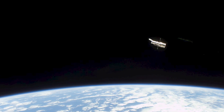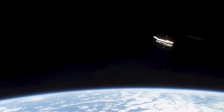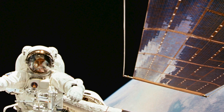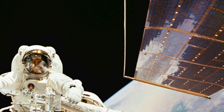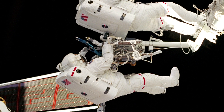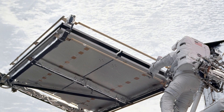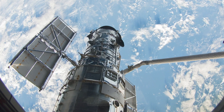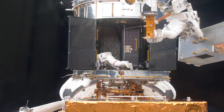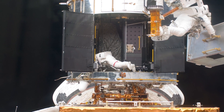Hubble is in excellent technical health and is expected to continue its exploration of the universe for quite a few years to come. Multiple astronaut missions to service the Hubble Space Telescope over the years have kept Hubble at the forefront of capability. With each servicing mission, astronauts repaired or replaced instrumentation, keeping Hubble better than ever before. The final servicing mission in 2009 was extremely successful, so that even today Hubble is more scientifically powerful and productive than ever before.